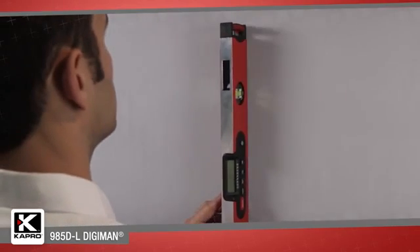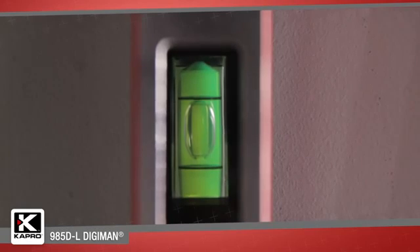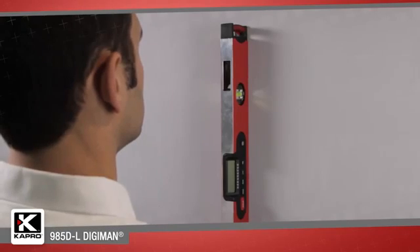Place the 985DL against any vertical surface and look directly into the PlumSight viewer. You don't have to push yourself against the wall or strain your neck — just a clear and accurate reading that saves you time.